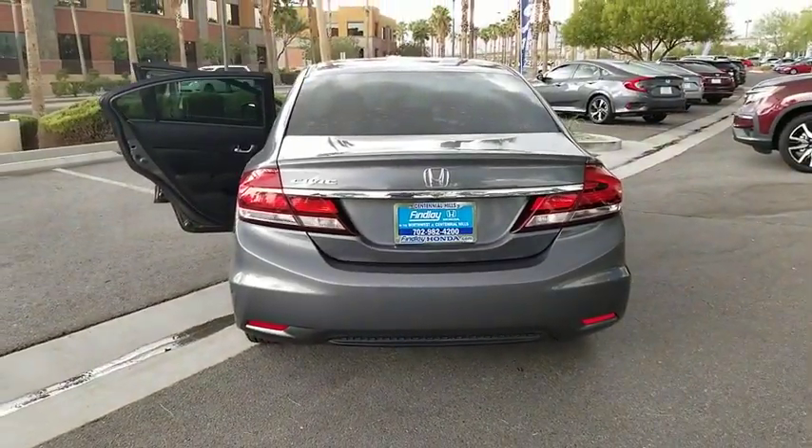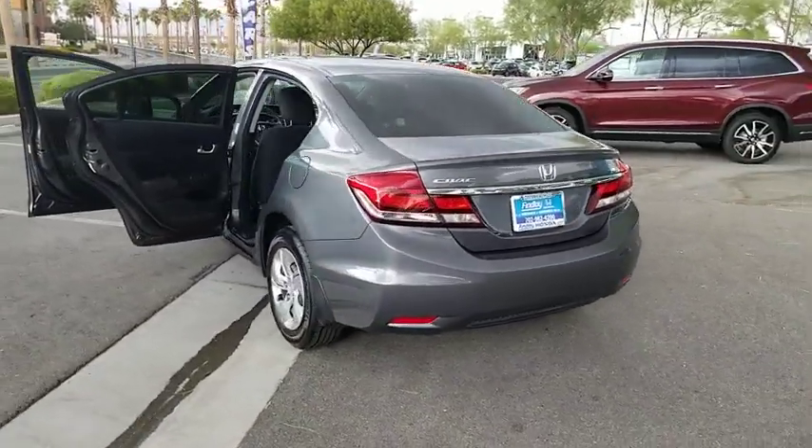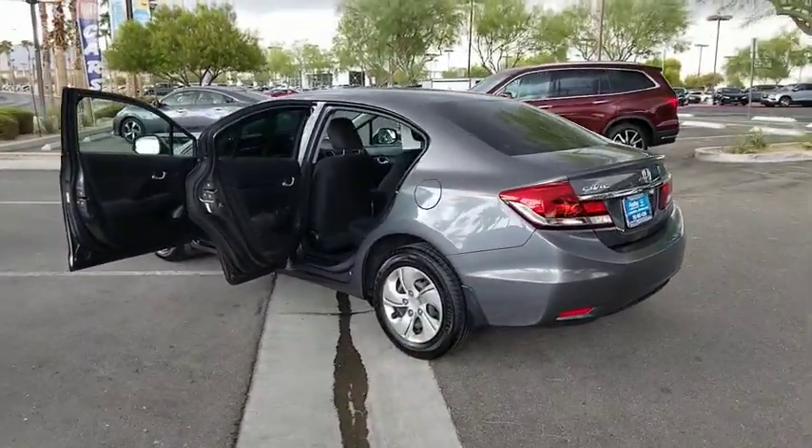Remote keyless entry, driver vanity mirror, front reading lamps, front bucket seats, tilt steering wheel.